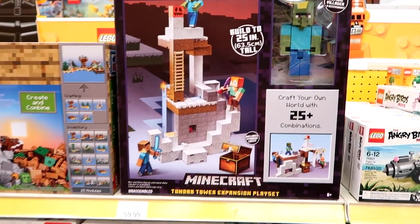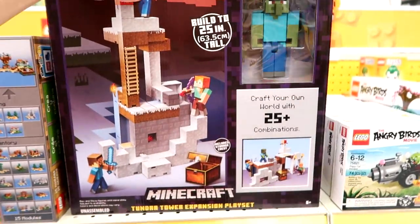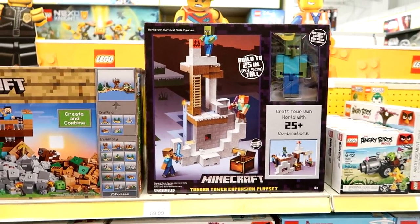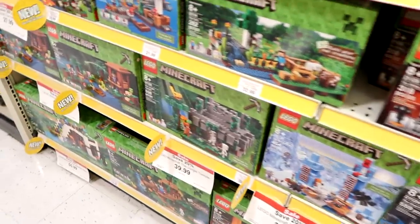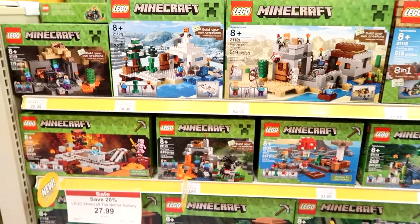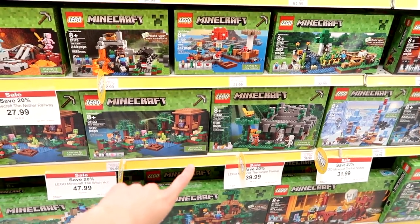I found a new Minecraft set in the Lego section — the Tundra Tower Expansion. I'm not sure how long it's been out. Here's some Minecraft Legos and they all have new tags on them. Jenna would know — I don't remember half of these. I feel like I've seen that one, but that other one looks newer.